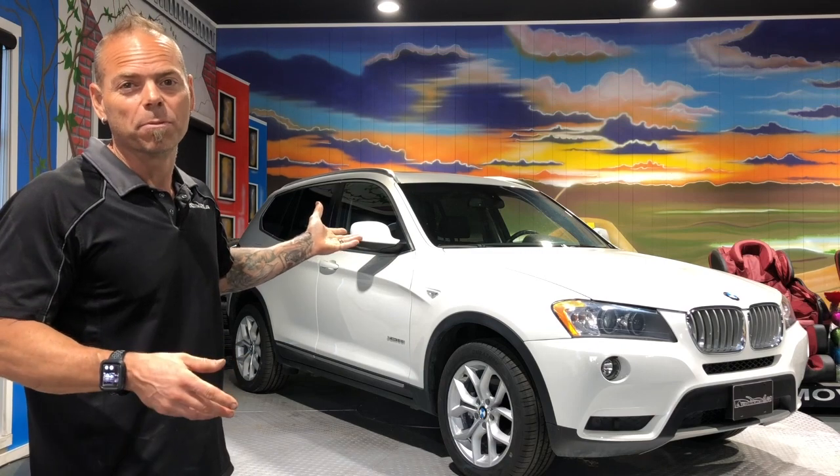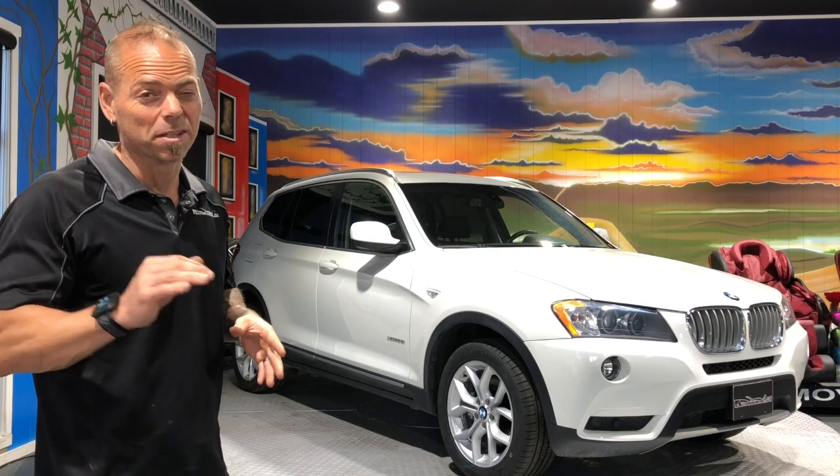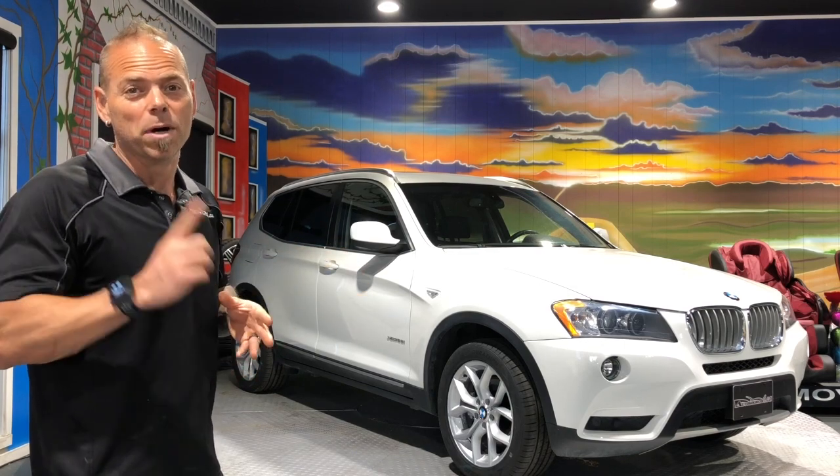This is a local unit. We brought it up from Regina — it came off lease and it only has 55,000 kilometers on it, just a little bit under. We put brand new tires on it, brought the service up to date. One owner, off lease.